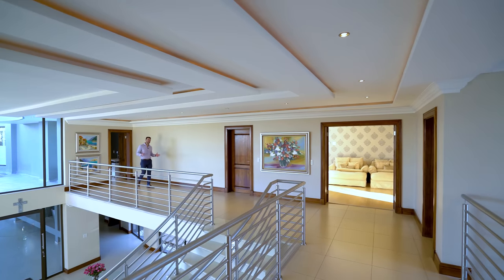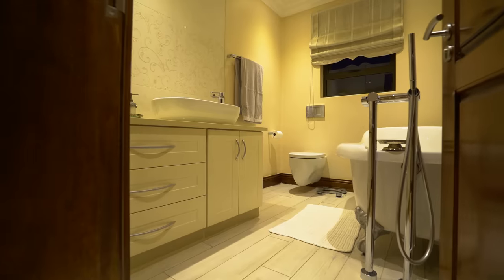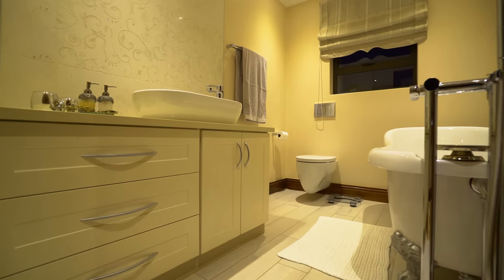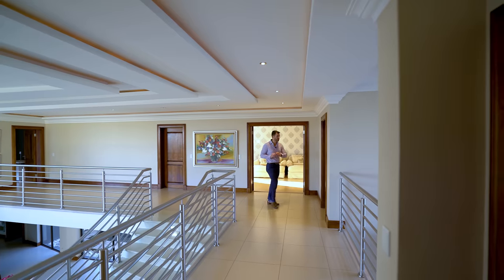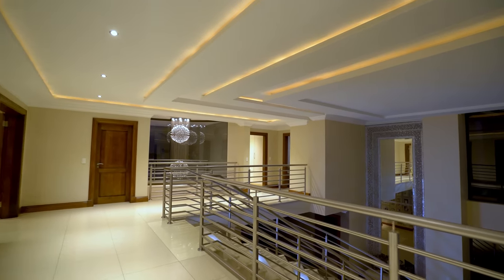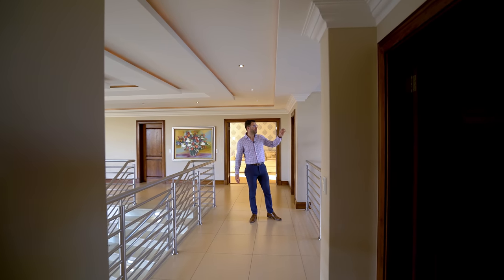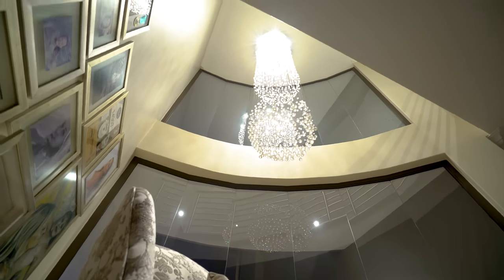With the first bedroom under our belt let's take a look at what the rest of the upstairs area has to offer. Behind this door is a linen closet. Behind this one is your master suite so we're definitely saving it for last. Behind this one is another linen closet so you can have no issues with storage. Then you've got this bridge area with again a wall of windows and a stunning chandelier that leads all the way down to the bottom floor. And then we've got two bedrooms right here.